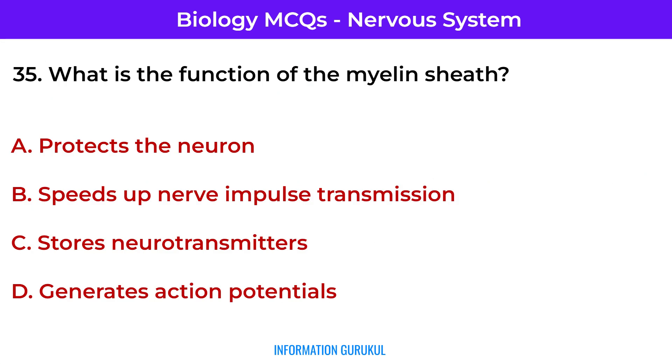What is the function of the myelin sheath? It speeds up nerve impulse transmission.